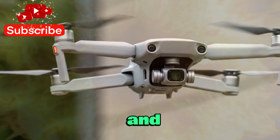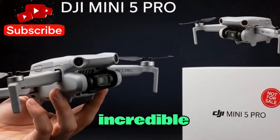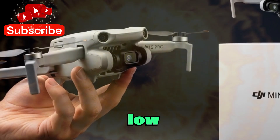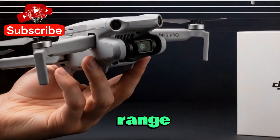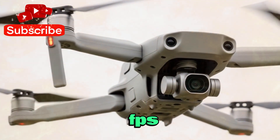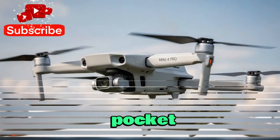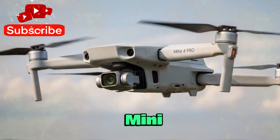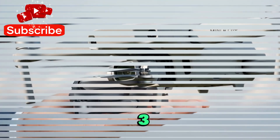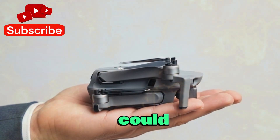The Mini 5 Pro is expected to boast a 1-inch image sensor — an incredible step-up from the previous Mini 4 Pro. This sensor size improves low-light performance, dynamic range, and overall image clarity. Add in the rumored 5.4K video at 60fps, and you're looking at pro-level video from a drone that fits in your pocket, pushing close to the territory of higher-tier drones like the Mavic 3 and Air 3.